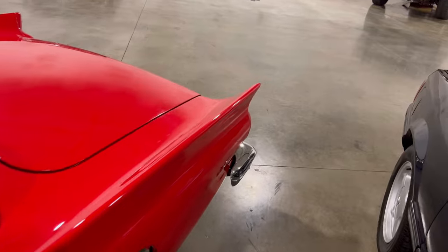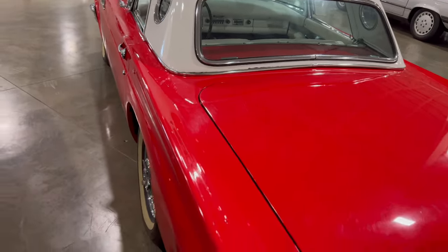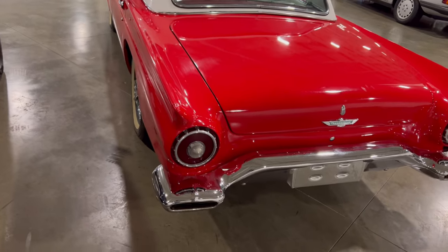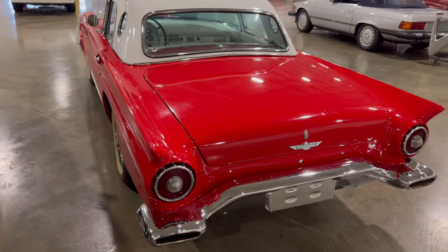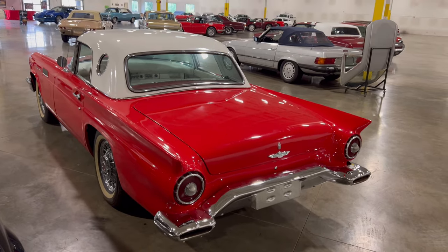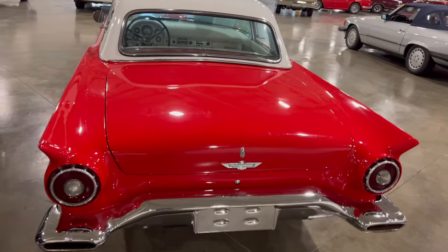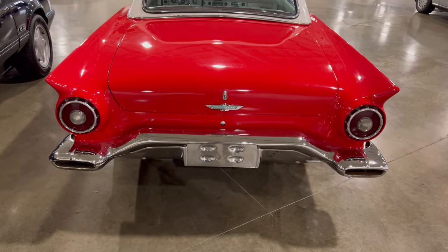You've got these slanted fishtail rear fenders going into the taillight. These things were always slanted — you always saw them on posters. These things were just beautiful cars from 1957. They were kind of ahead of their time for a sports car.